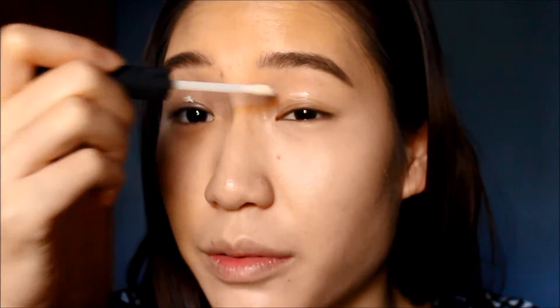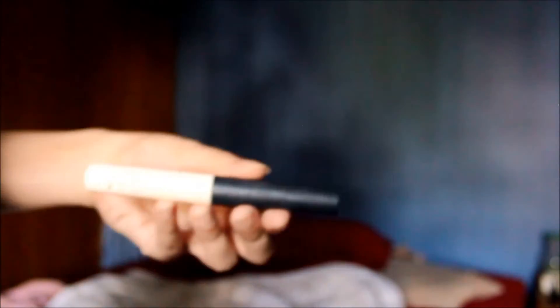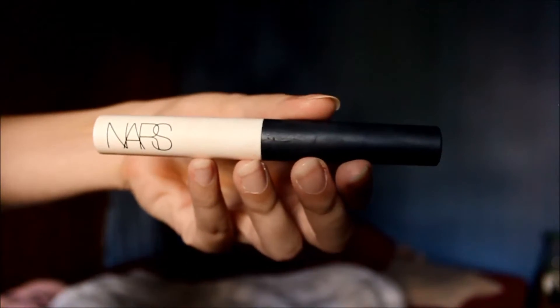I'm going to prime my eyes with the Norge Pro Prime Smudge Proof eyeshadow base. It keeps eyeshadows from creasing for hooded lids and monolids, because your eyelid tends to produce quite a large amount of oil which will cause makeup to wear away.